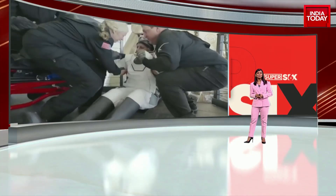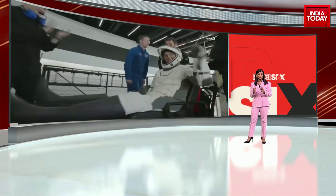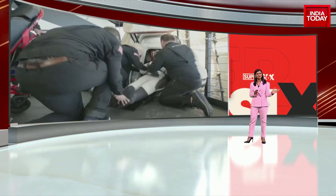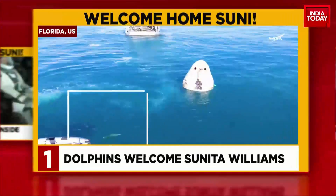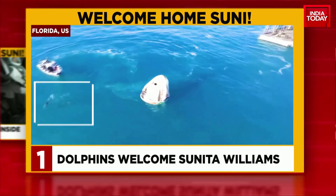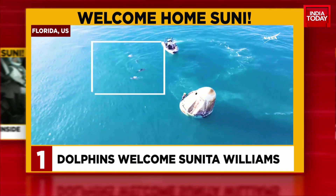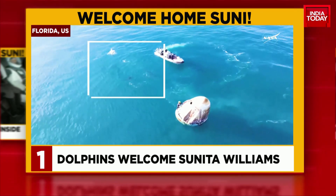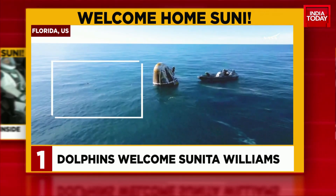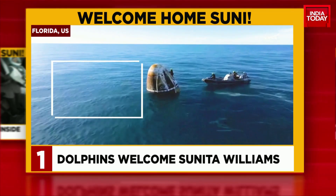So those were the epic moments that we witnessed early this morning. Let's get you some of the most instrumental images — if you missed out — from the splashdown and beyond. Harnessing was placed around the capsule right after the splashdown in the Gulf Coast of Florida. They were welcomed by dolphins — the capsule was surrounded by a pod of dolphins, seen circling around the capsule, making for a beautiful sight.